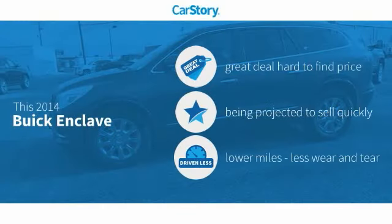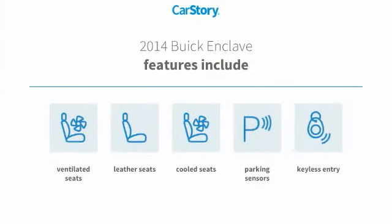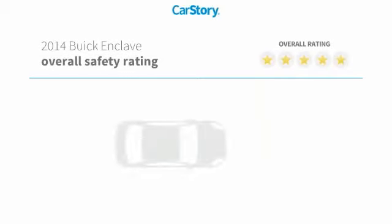Car Story research indicates this vehicle as being a great deal that is hard to find at this price, and low miles. Features also include keyless entry, parking sensors, leather seats, cooled seats, ventilated seats, with these ratings.